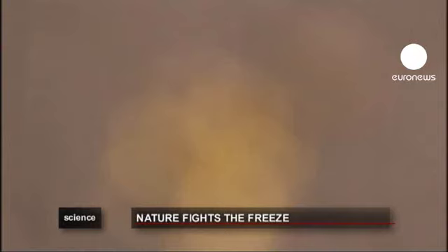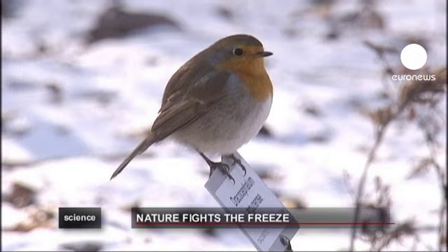But prolonged spells of cold can damage even the most hardy perennials and evergreens. When the soil freezes, roots are unable to suck up any water.